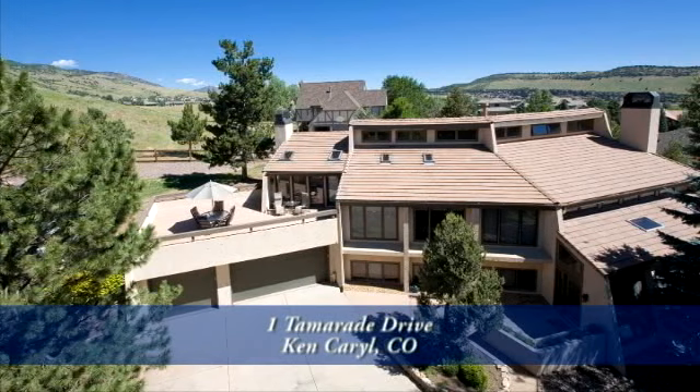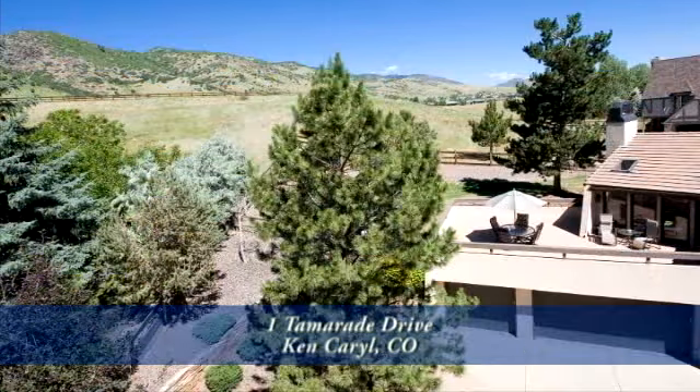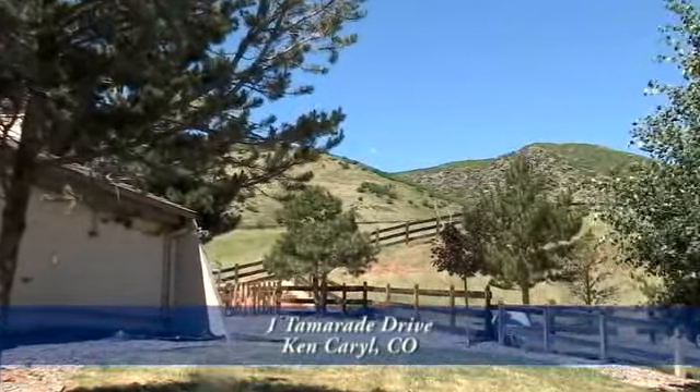Welcome to One Tamarade Drive in Kencaro, Colorado. This amazing home is located on the brim of the front range and backs to open space that goes on for miles.